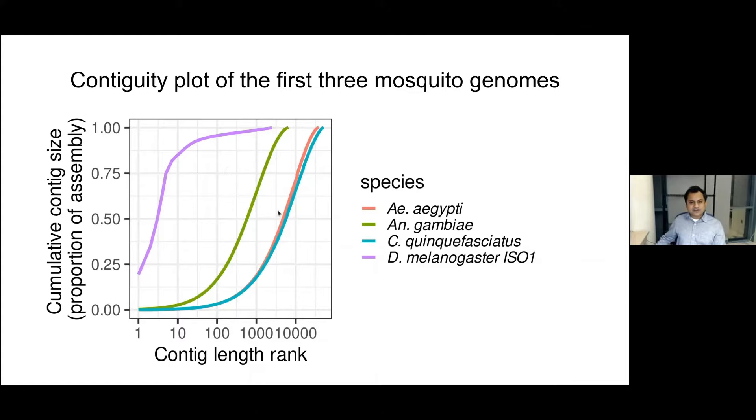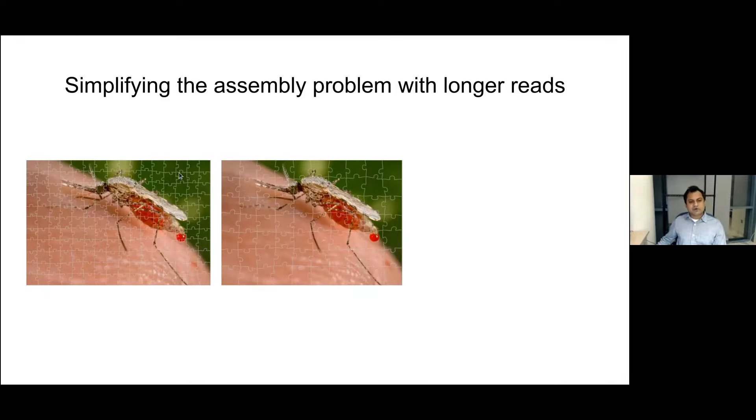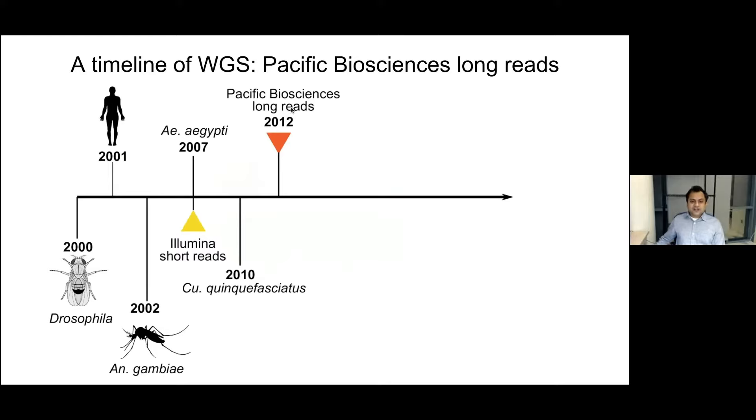So how can we go from fragmented assemblies to a gold standard? Going back to the jigsaw puzzle analogy — if the pieces increase in size, the puzzle becomes easier to solve. In assembly terms, longer reads make it easier to assemble genomes, especially repetitive regions. In 2012, Pacific Biosciences announced reads that could reach up to 2 kb. However, these reads had nearly 30% error rate — they were noisy — but despite the noisiness, assembly theory suggests you can use these reads to assemble genomes.